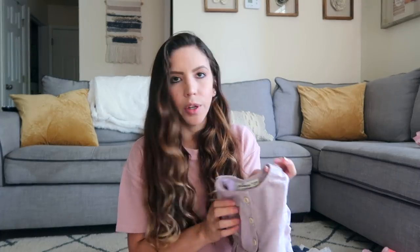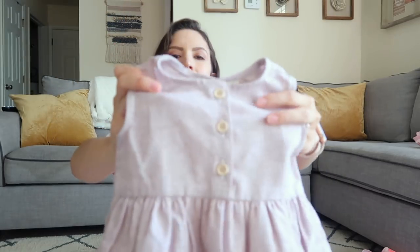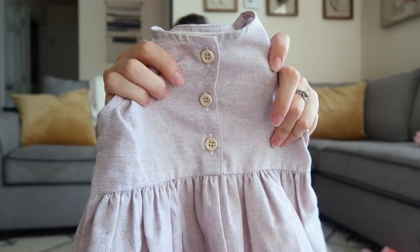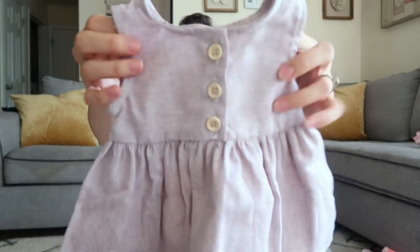Another matching outfit I got them is these dresses from an Instagram shop called Little Cottonwood. This one is for Amelia — I love this color and the buttons, so cute. And I obviously got Cami one as well — oh my goodness, look how tiny it is! I can't wait for them to match.